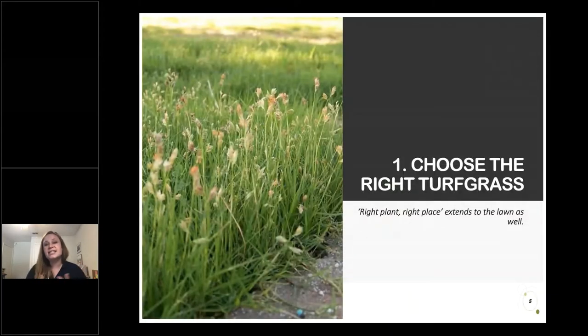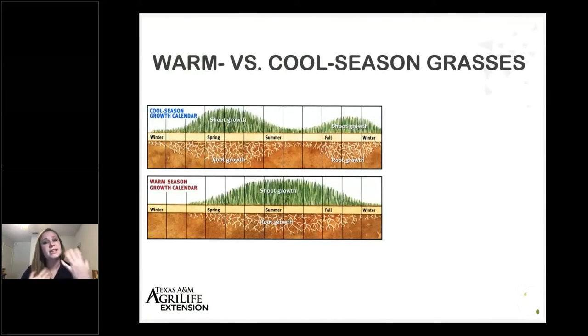We're going to approach this today from the standpoint of having a checklist. First on our checklist is choosing the right turf grass. Anytime you're renovating an area or bringing in new grass, we want to make sure we're choosing the right turf grass for the right place, recognizing that there's really no one-size-fits-all turf grass for the state of Texas. Each grass has its own unique benefits, strengths, and weaknesses. We tend to separate our grasses into two larger categories.